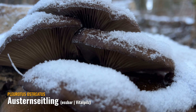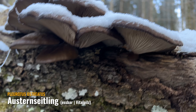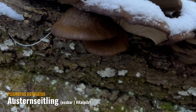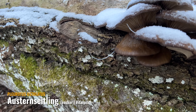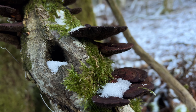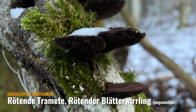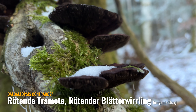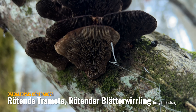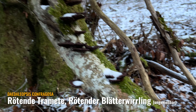Aber richtig schöne Austernseitlinge, vom Schnee bedeckt. Wie ist es denn bei euch – gerade auch so kalt und gefroren? Ihr könnt es mir ja auch in die Kommentare schreiben. Hier haben wir noch ein paar alte Trameten, richtig schön hier an diesem Ast – wahrscheinlich die rötende Tramete, oder rötender Blätterwirling nennt man sie auch. Ja, die sind schon alt. Man sieht, dass sie unten schon ganz dunkel sind. Ich vermute mal, dass das die rötende Tramete sein könnte. Aber richtig schön hier so an dem Ast – der ganze Stamm voll.